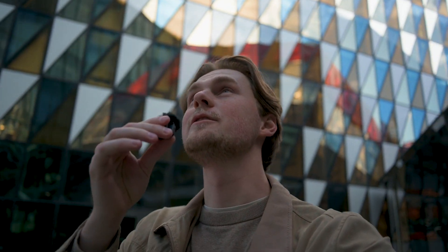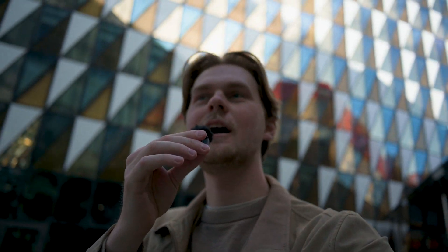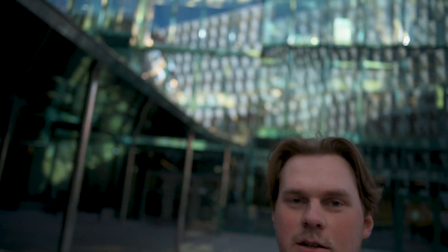Coming from Aula Medica, we can now walk into my second favorite building on campus and probably one of the coolest university buildings I have ever seen, namely Bio Medicum.